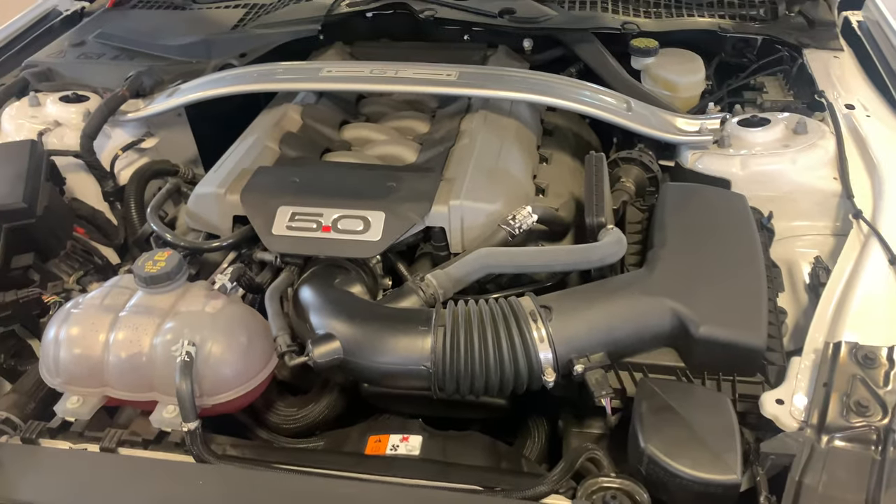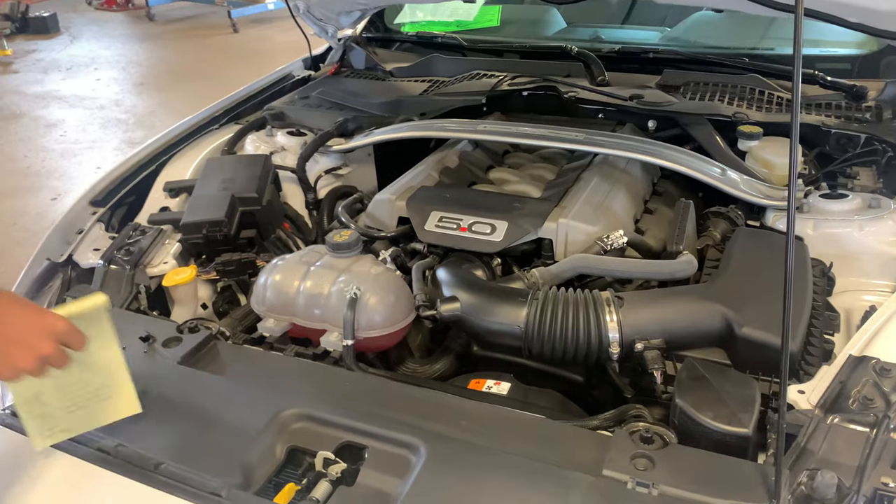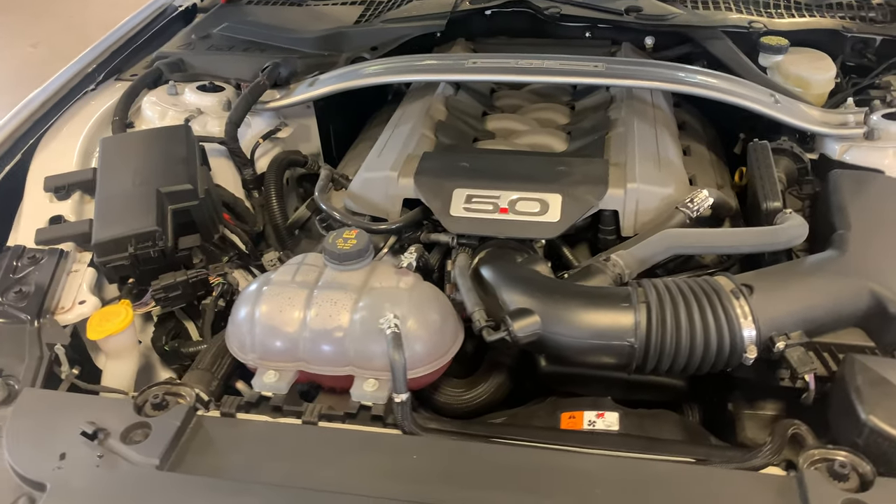A lot of people are saying that Mustangs are still muscle cars. These are true sports cars now with the independent rear suspension and lots of cool stuff with that motor.